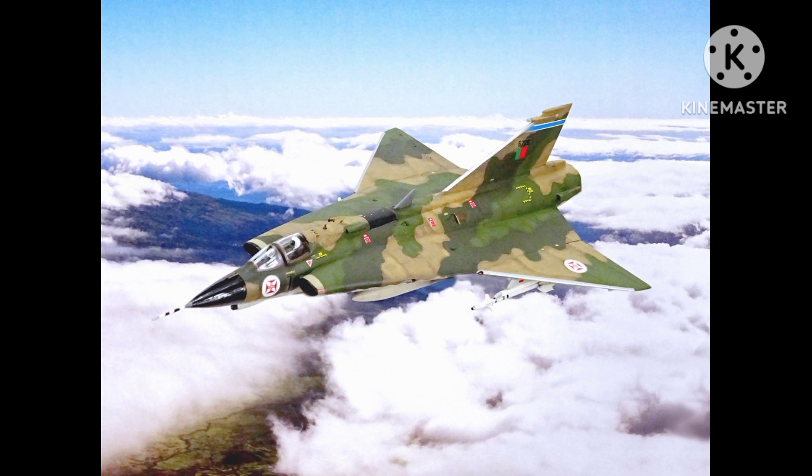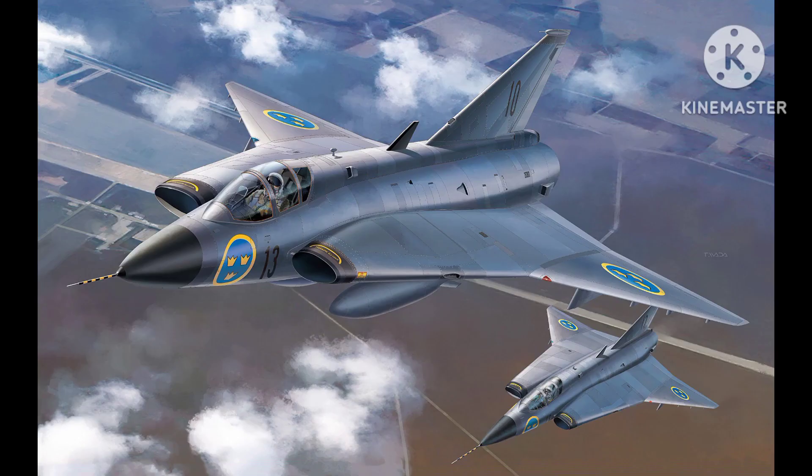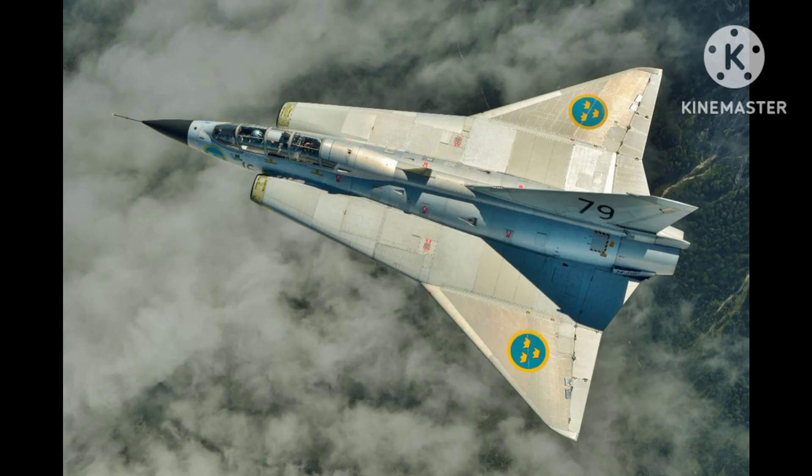advantage over other fighters of its time. In addition to its service with the Swedish Air Force, the Draken was exported to a number of other countries, including Austria, Denmark, Finland, and the United States. It saw combat in a number of conflicts, including the Congo Crisis and the Six-Day War.